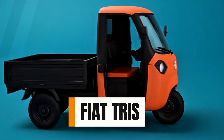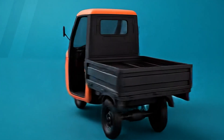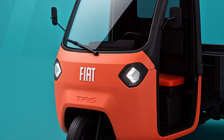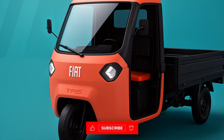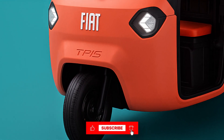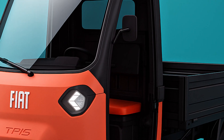Meet the Fiat Triss, a compact three-wheeled electric vehicle that looks like it drove straight out of a video game and into the real world. Designed with simplicity and functionality in mind, the Triss is Fiat's answer to urban and rural mobility challenges in Africa and the Middle East.